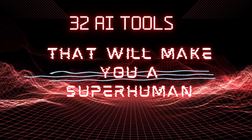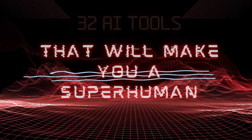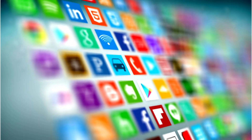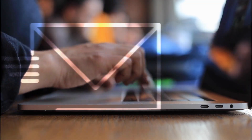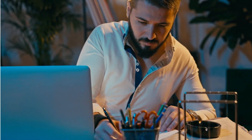In this video, we will explore 32 of the best AI tools that can help you become a superhuman. These tools will enable you to save time, increase productivity, and achieve your goals faster than ever before. You can use these AI tools whether you're a marketer, a researcher, a writer, or anyone else.